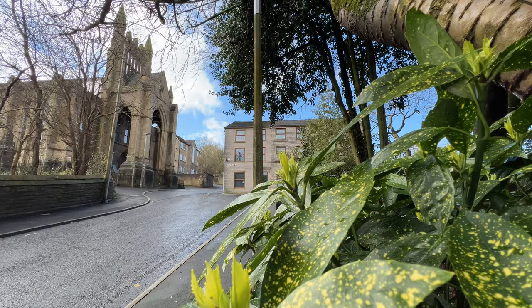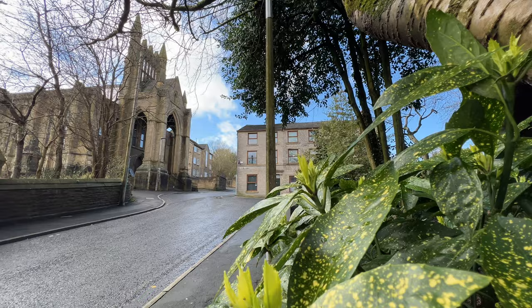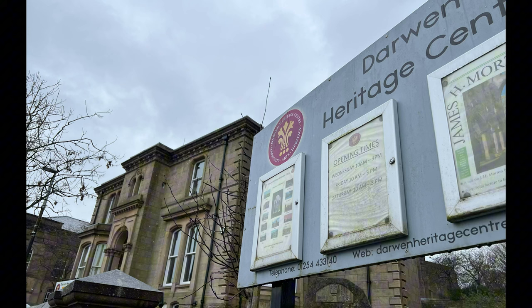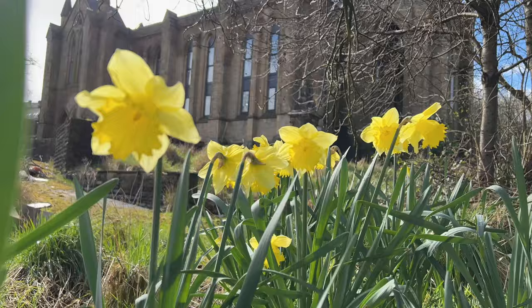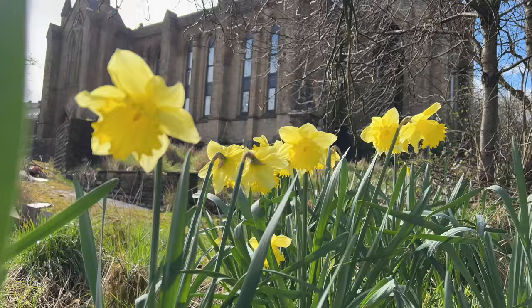If you're ever visiting, Darwin has some excellent parks — Bold Venture Park, Whitehall Park, Ashton Park, and Sunnyhurst Wood, to name but a few. If you're interested in the history, I'd recommend a visit to the Heritage Centre. It's right next door to the Wetherspoons, which is in a beautiful old building. Thanks for joining me — I hope I've given you a little taster of the town's history. Bye for now.